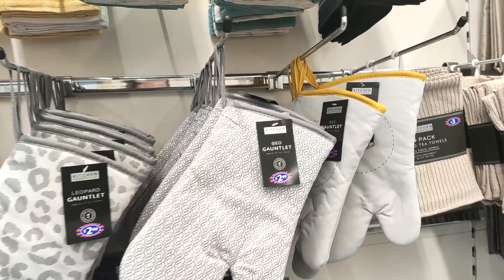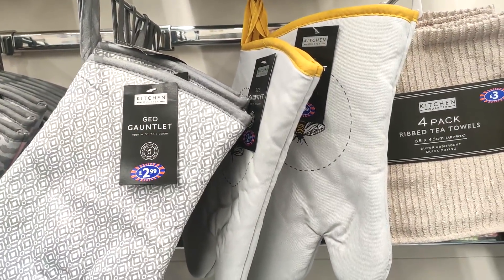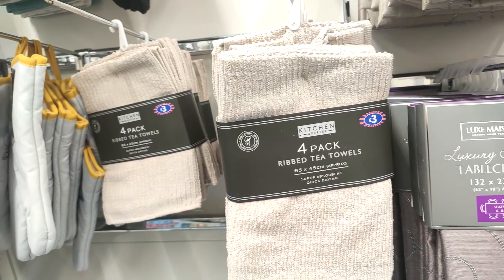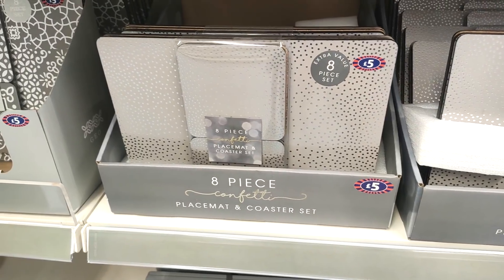Lots of different types of oven gloves — I feel like it's nice to have a good pair of oven gloves because they're always out in the kitchen, so I feel like it's important they look pretty. Just showing you some of their tea towels — I do like the beige ones, I am getting into that color scheme.